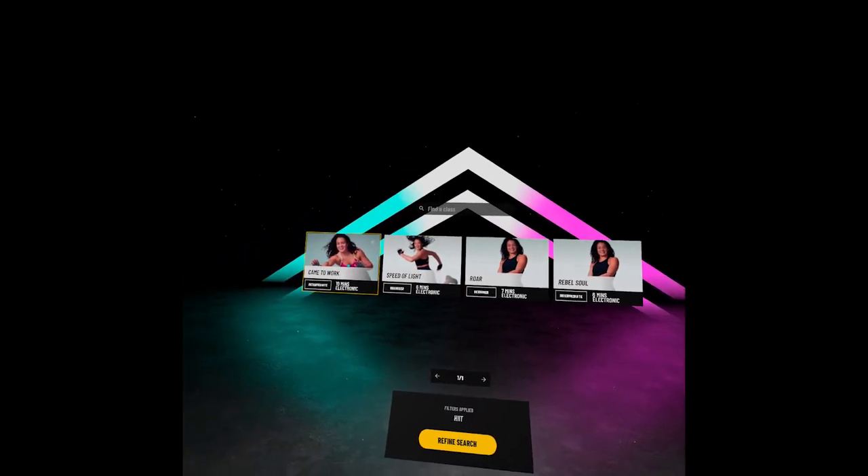Hello everyone, this is Lena on the VRFITBODY channel. Haven't seen you for a while — I missed you. Today I am so excited because I can finally check the new HIIT studio in FitXR. We have been waiting for it for a long time. Now after the latest update, we have access to four HIIT workouts: two beginner-level intensity workouts and two intermediate intensity workouts. Today we will check some of them, see how many calories we can burn, and find out if they are as intense as FitXR developers promised. So let's get started!